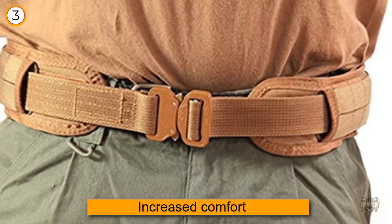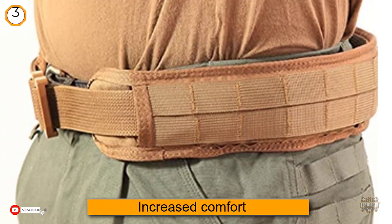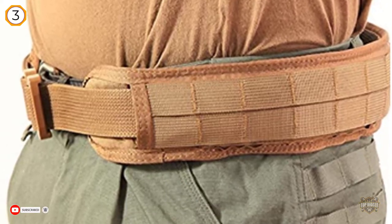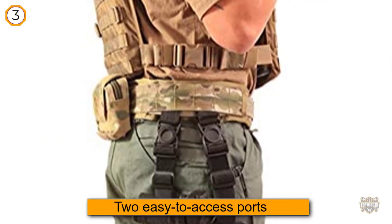The belt offers two easy-to-access ports for storage pockets, TACO MOLLE pouches, and other gear. You can also remove the HDPE stiffener for additional support. It also looks great.